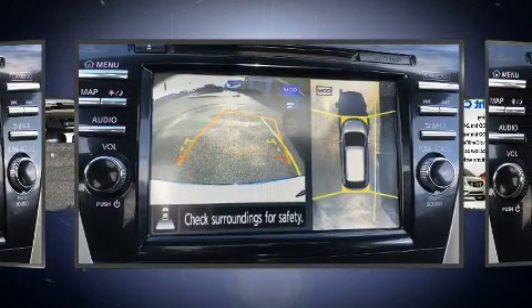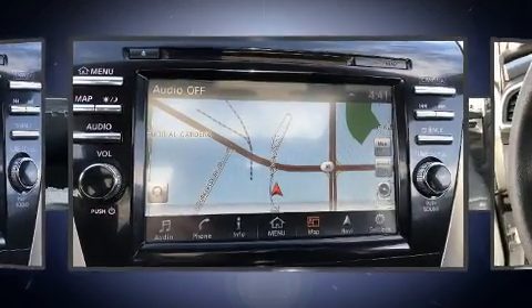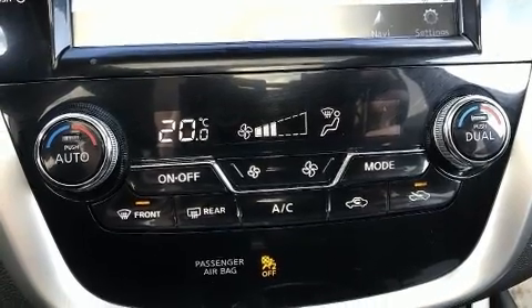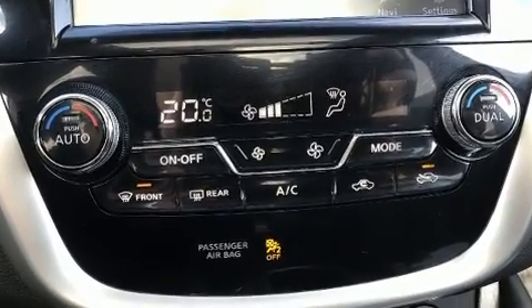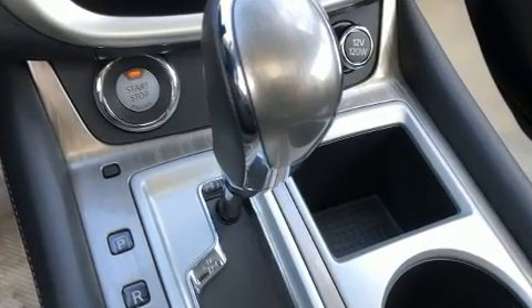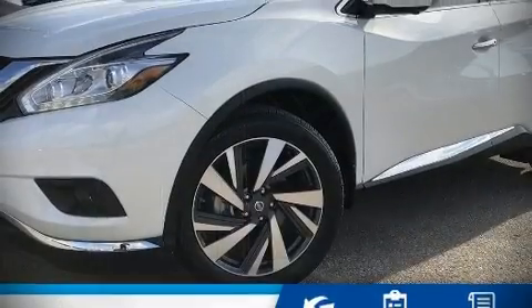Nissan also prioritized safety and security by including dual front impact airbags, front and side impact airbags, traction control, brake assist, a security system, and four-wheel disc brakes with ABS. Sophisticated all-wheel drive assures superb handling in any weather condition.